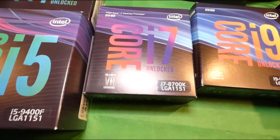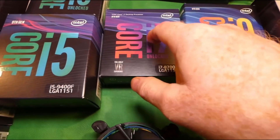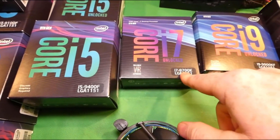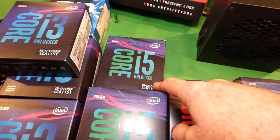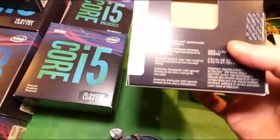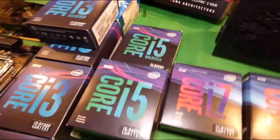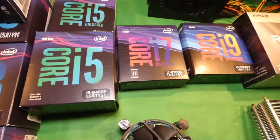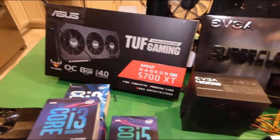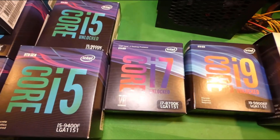Now we're really starting to get into the ability to do real workstation activities and video editing. This is an 8th gen i7-8700K. Performance-wise for gaming, not really much difference. If this were the i7-9700K, you would probably see a few more frames per second versus the i5. But once again, this requires more power — around 95 watts. It will definitely pair up well with a high-end graphics card, and the concern of bottlenecking is a lot less with these.